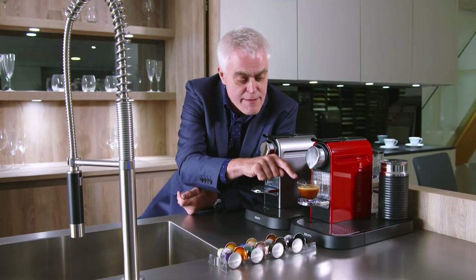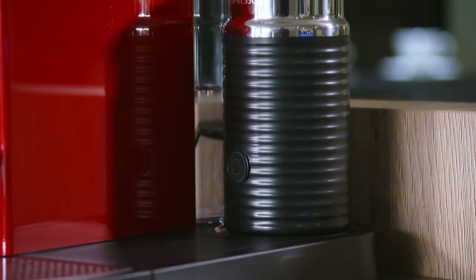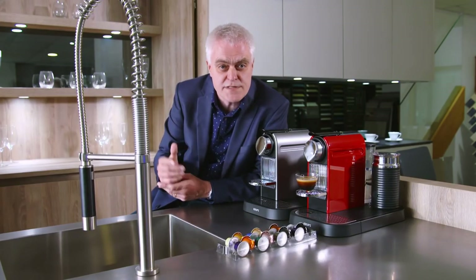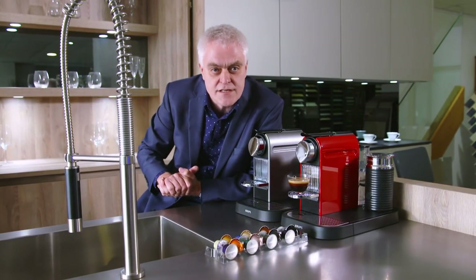It also delivers a satisfying crema — that's the posh name for the creamy coloured froth on top. It's fitted with an Aerocino, an excellent milk frothing device, so you can easily create both hot and cold milk recipes for perfect barista style coffee. Great tasting cappuccinos and lattes.